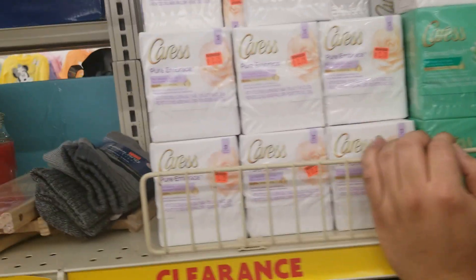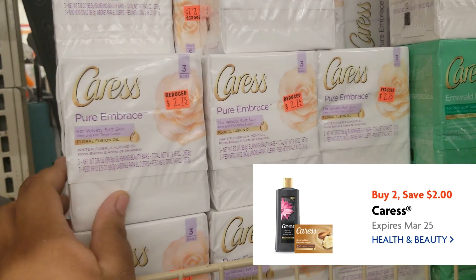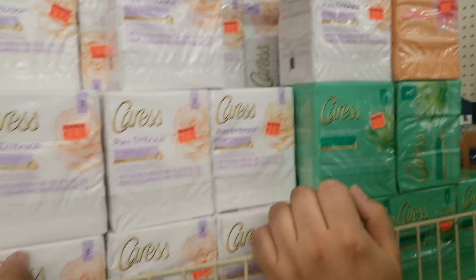The last thing we're going to get are these Caress bars. These are on clearance at my store for $2.75. There is a $2.00 off digital coupon off two of them, so we're going to get two of them. Marcus is just trying to decide which ones he wants.